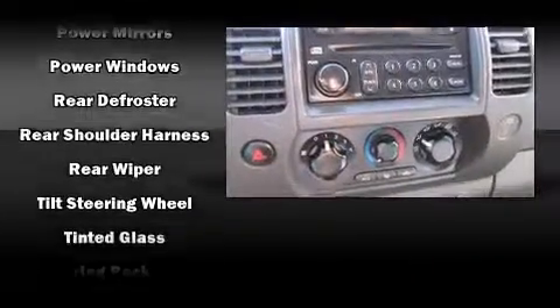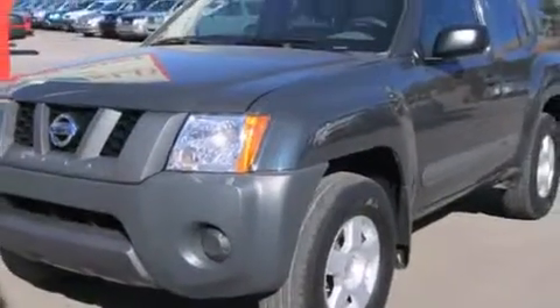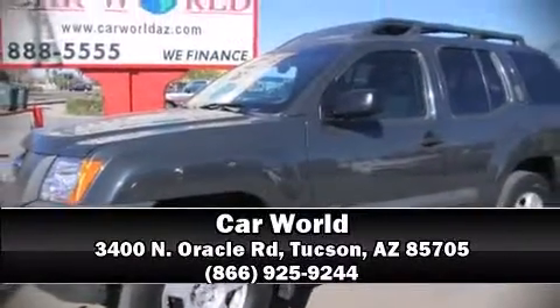Nissan also prioritized safety and security by including dual front impact airbags with occupant sensing airbag, traction control, anti-whiplash front head restraints, and four-wheel disc brakes with ABS. Please don't hesitate to give us a call.